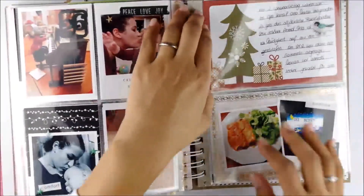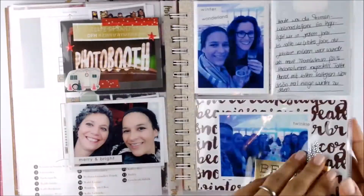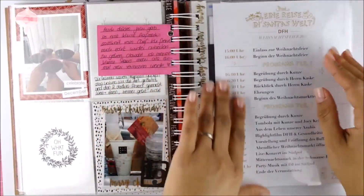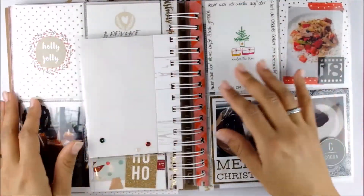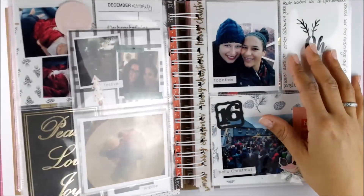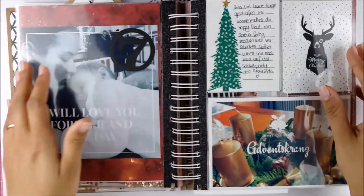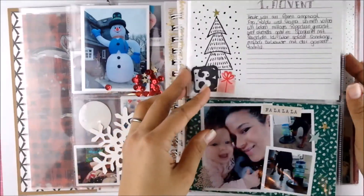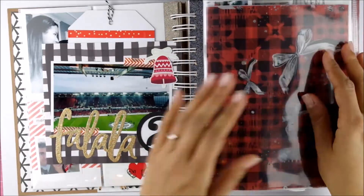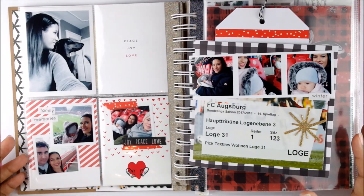So yeah, this is my December Daily for 2017. I'm totally happy that again I accomplished this project and I really like how it turned out. I will be adding some more photos to my new blog. Feel free to just write questions down in the comments and I will hopefully be able to help you or tell you where I picked something up. I hope you guys enjoyed the video and enjoyed my project, and if you did I would really appreciate a thumbs up or maybe a comment — hope to see you soon!